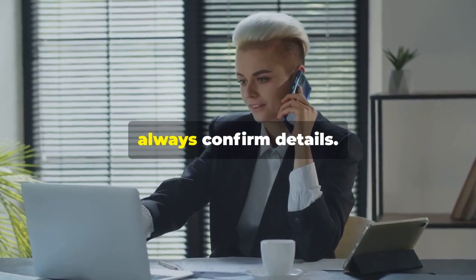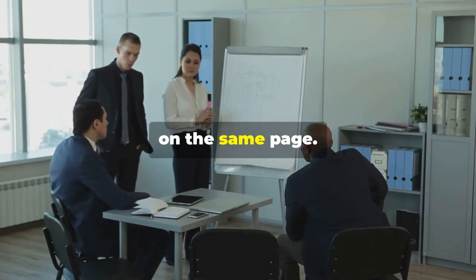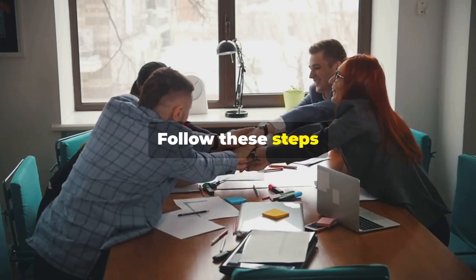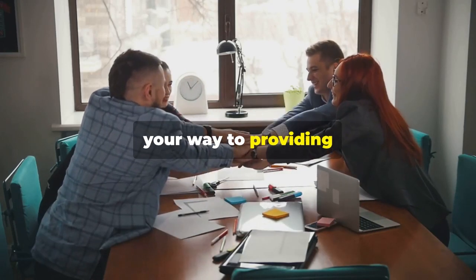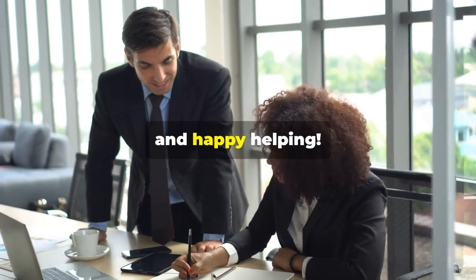And finally, always confirm details. Repeating key points ensures everyone is on the same page. Follow these steps and you'll be well on your way to providing stellar international customer service. Thanks for watching and happy helping.